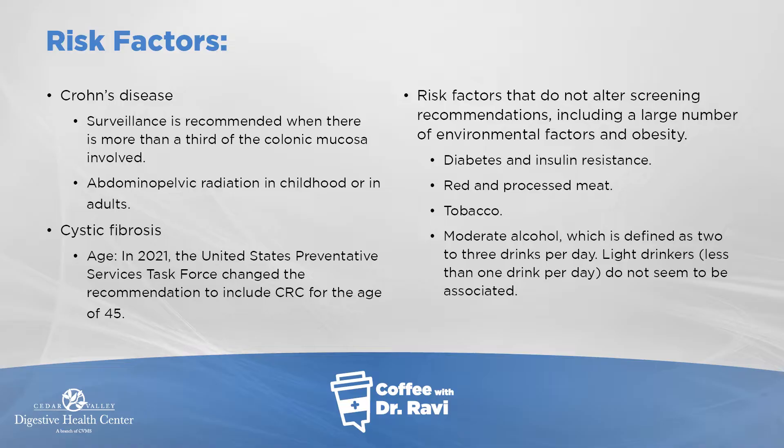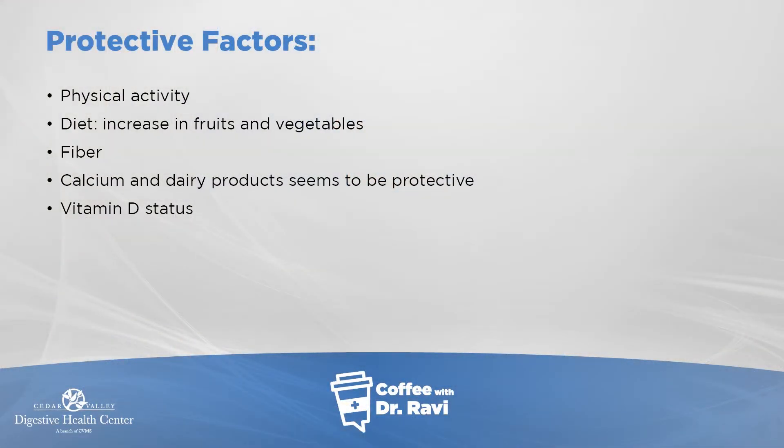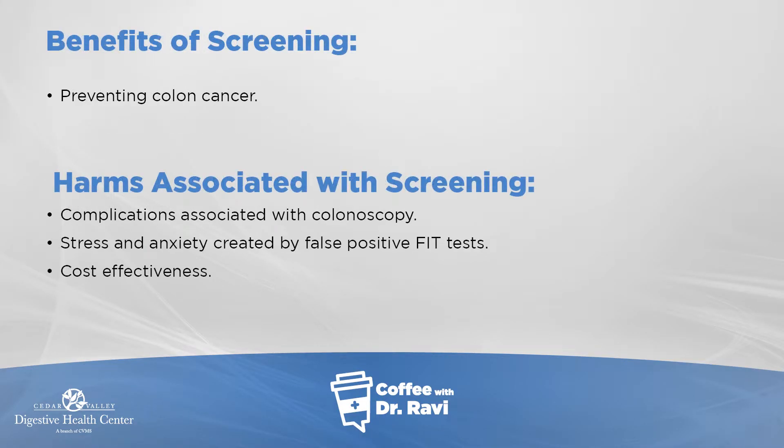Protective factors include physical activity and a diet rich in fruits and vegetables. I always tell patients to eat a diet with different colors — kale, spinach, beets, carrots, nuts, berries — these are low glycemic and seem to have antioxidant protective effects, not just from fiber but from other micro and macro nutrients. There is also some minor benefit from calcium, dairy products, and ensuring adequate vitamin D or sun exposure. In many climates, taking supplemental vitamin D is helpful.